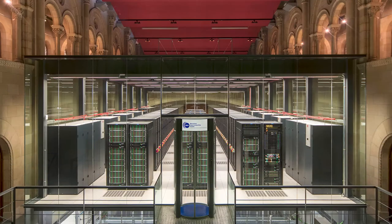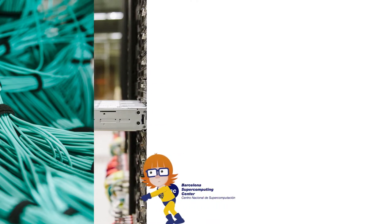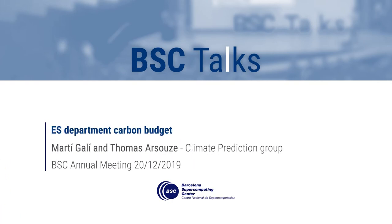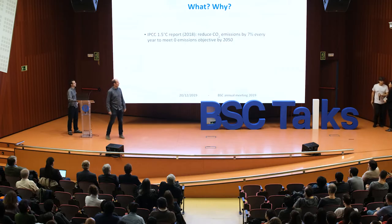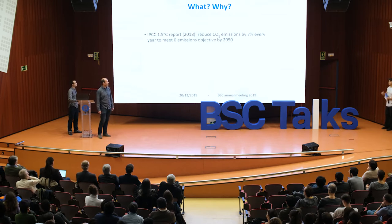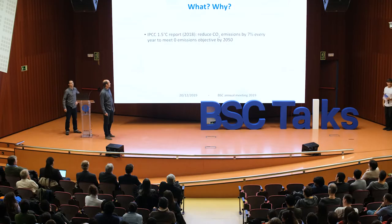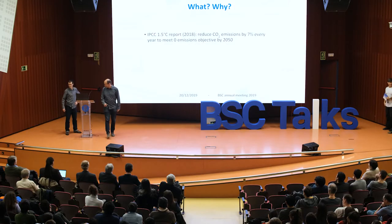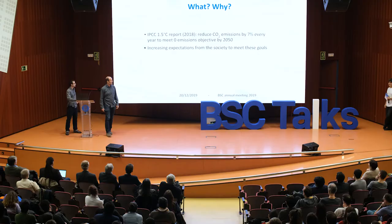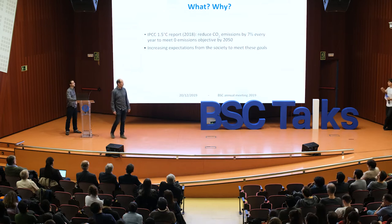Elisabeth Buffard, Reviewer. The last IPCC report published last year states that we should reduce our CO2 emissions by 7% every year to meet the zero emissions objective by 2050 and to limit global warming to 1.5 degrees. In addition to that, we have increasing expectations from society to meet these goals, as you may have seen during the last Madrid COP25.